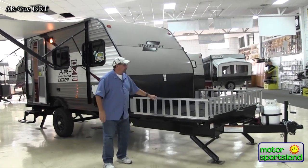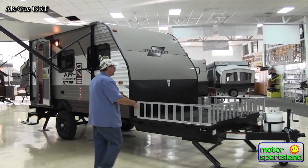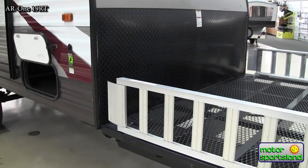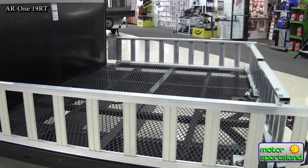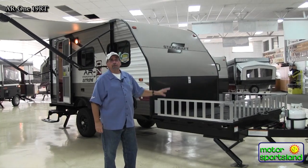These side rails actually turn into ramps — you can use both of them. You could drive a full-size quad up onto here. If you don't have a quad, you can also put two motorcycles on there, the kids' bikes, full camping gear, Dutch ovens, camp chefs, etc. That deck is valuable as far as storage goes.